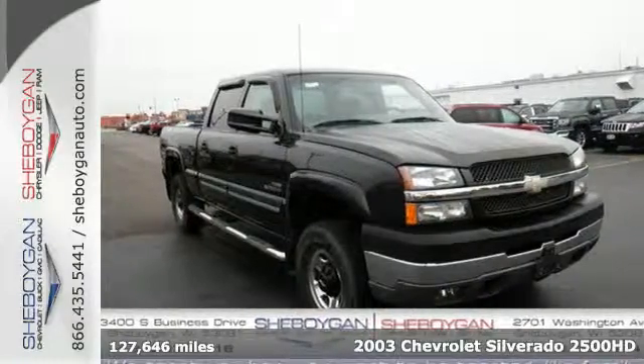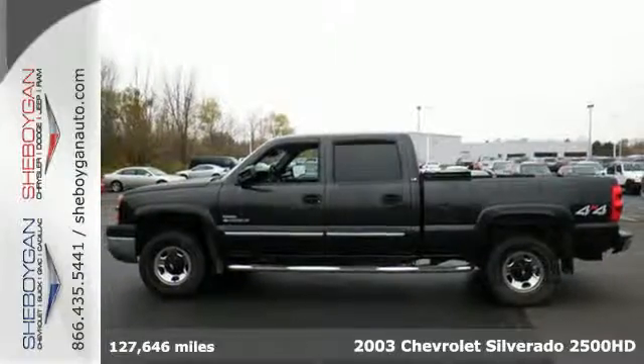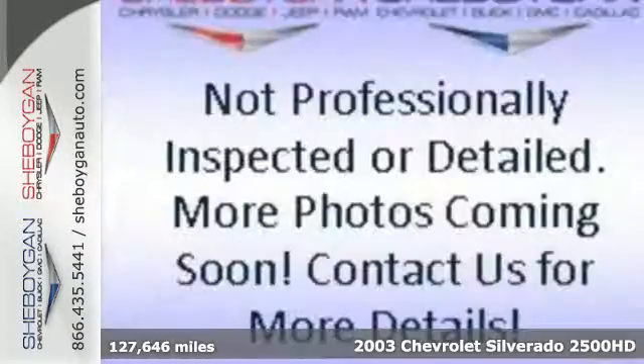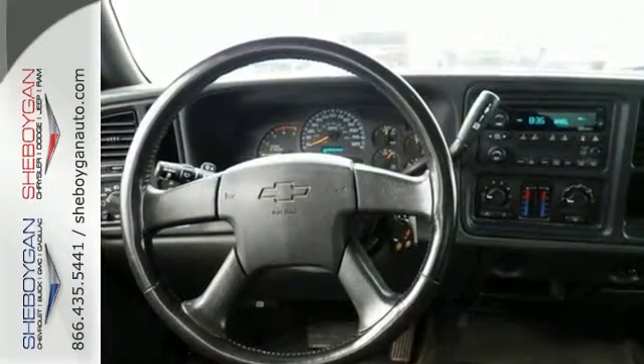Here's a 2003 Chevrolet Silverado 2500 HD. Features include a multi-speaker stereo sound system, air conditioning, three power outlets, full analog instrumentation, and a potent V8 engine.